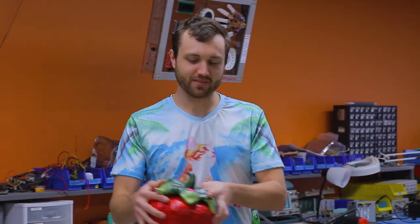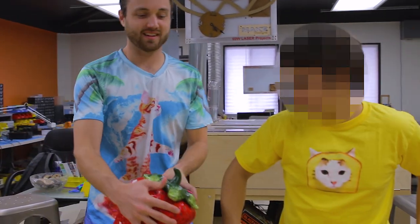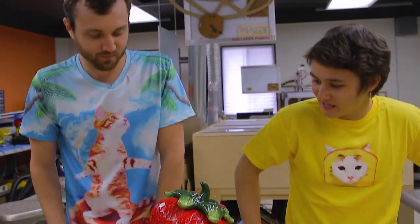What are we making today? I'll give you a hint — it's a giant strawberry. That's actually not true at all. We found this at a garage sale; it has absolutely nothing to do with the video. Well, it will. Because we're making a voice-activated condiment dispenser.